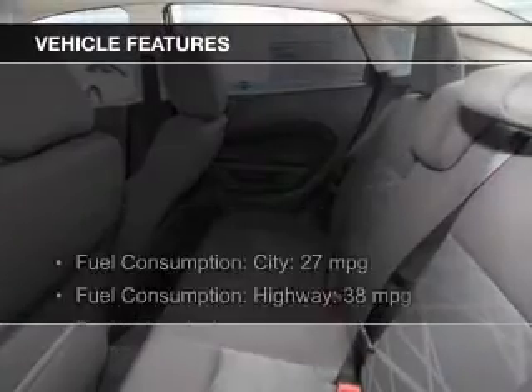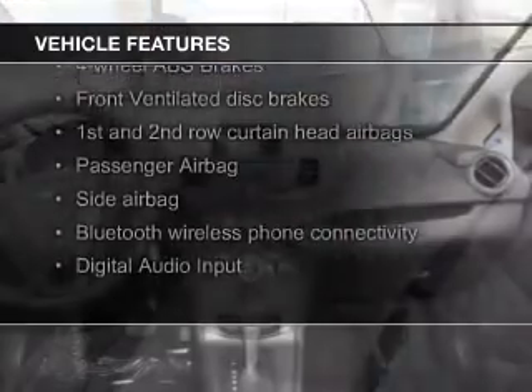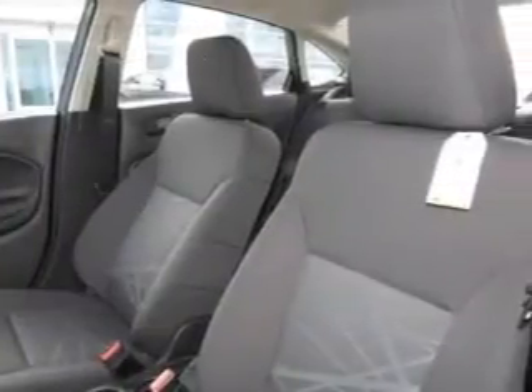The features include Bluetooth connectivity, Ford Sync voice activation, digital audio input, steering wheel controls, tilt and telescopic steering wheel, an MP3 player, privacy glass, air conditioning, power door locks, and power mirrors.